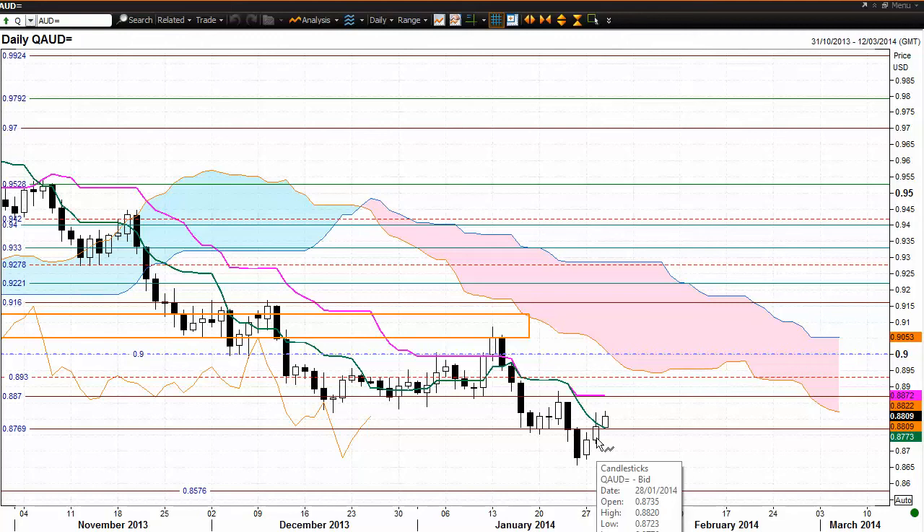we have had confirmation of the bullish Harami pattern that we saw yesterday in the market — a downtrend in place. The body of the current candle is within the body of the previous candle, offering potential for a change of trend. And we have had confirmation with the current candle today making a higher high and a higher low.